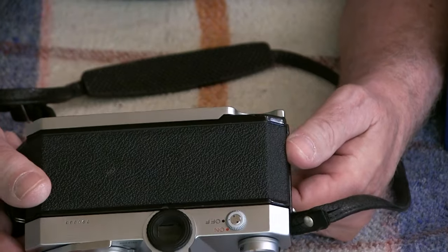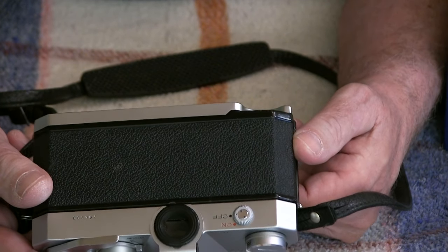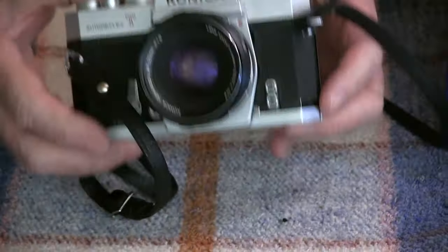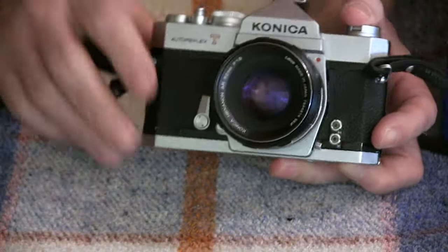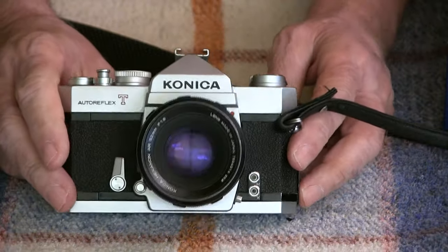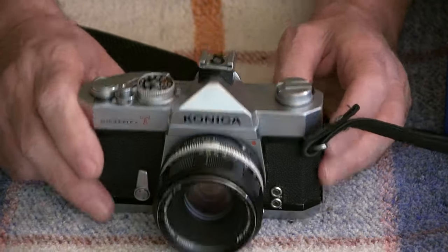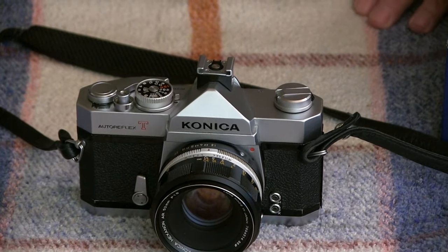So there you go. I love this camera. It's just a beauty and I'm so happy that I got this. Let me zoom back out — I've got some more stories to tell you. It won't take long.